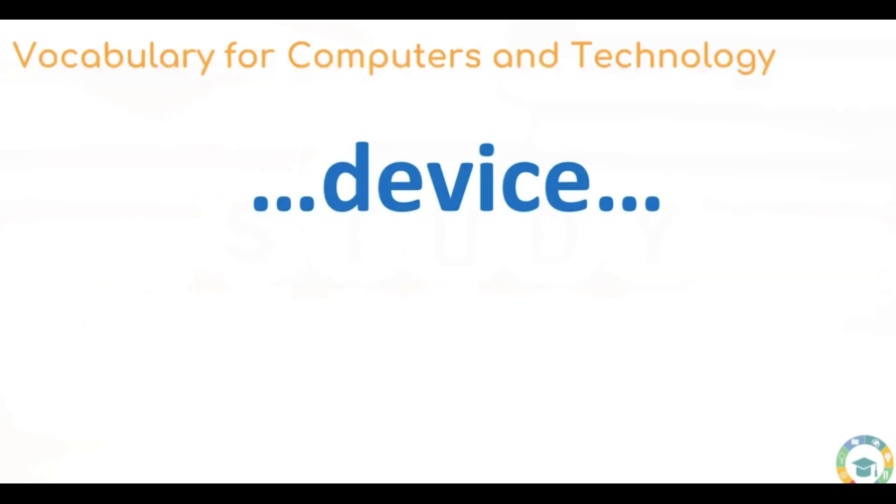Next up we have device. This is a word that is being used a lot more in recent years. A device used to just be a few things, possibly a phone, but now we have devices for everything — for telling the time, for fitness, for our phones, for the television.